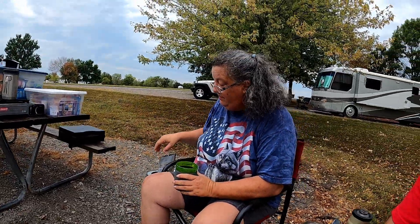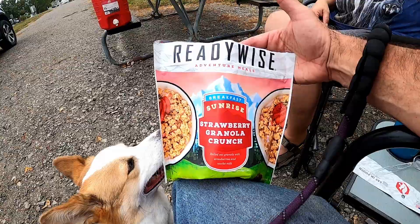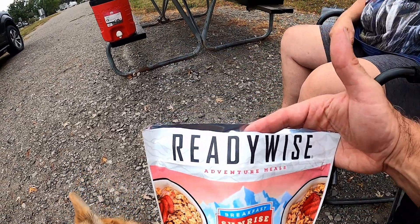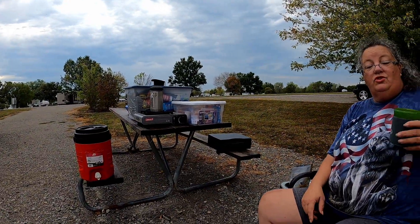We also had Readywise Adventure Meals — Sunshine Strawberry Granola Crunch, which you just add cold water to. It came in a bundle with lots of different things. Then we made our good old coffee press pot. We're running a little behind but wanted things to dry up a bit before heading back over to the car show. We're about five minutes across town, so we're going to eat a little breakfast and then head over there.